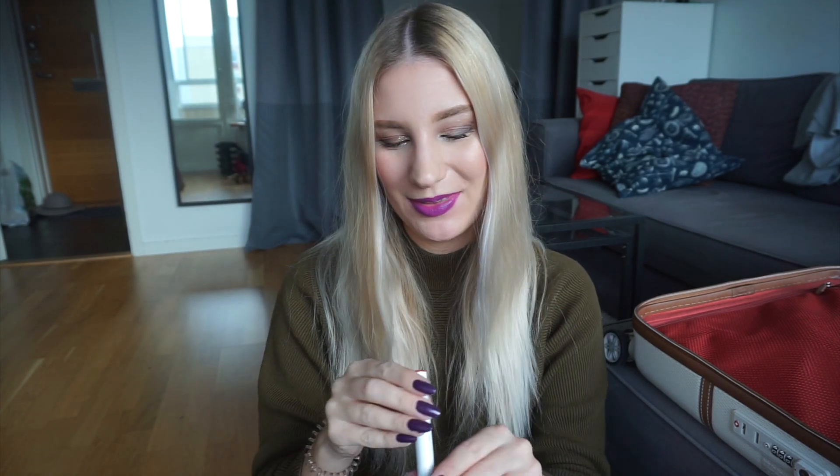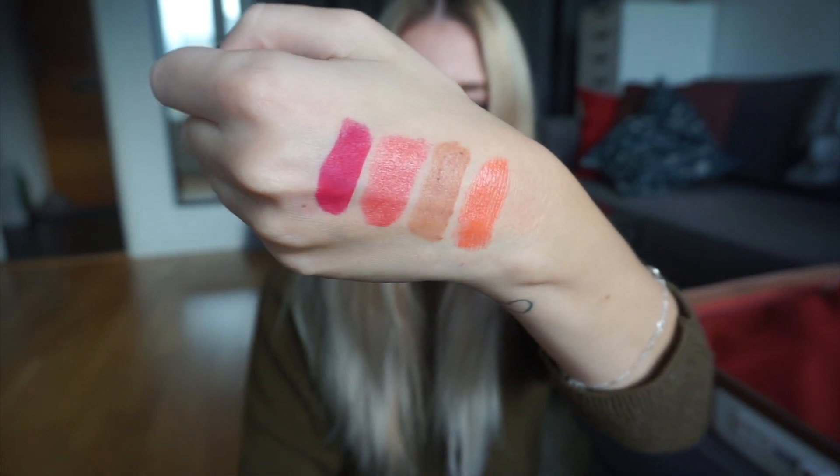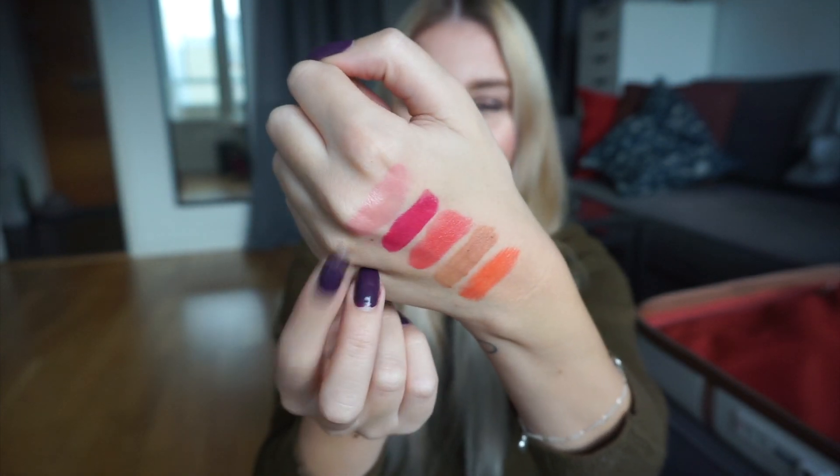The fourth lipstick is a Colourpop lippie in the shade Poppin — and there we have Poppin, finally something different from the previous orangey nudes. The fifth and final lipstick is from Sperry M, and this one is one of their colour-changing lipsticks. It's a green lipstick that adjusts to your pH levels. I don't know the exact name but I'll leave it down below. It doesn't show much on the hand since it adjusts to your lips, but those will be the lipsticks for next round.